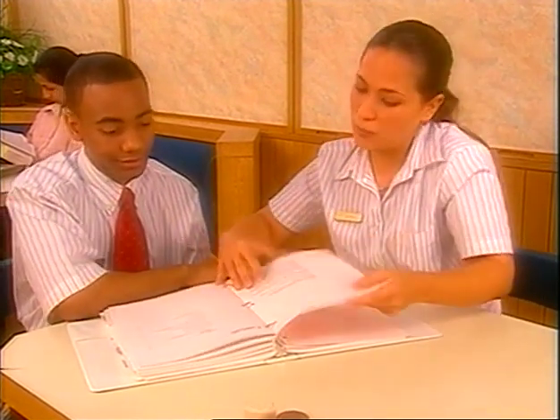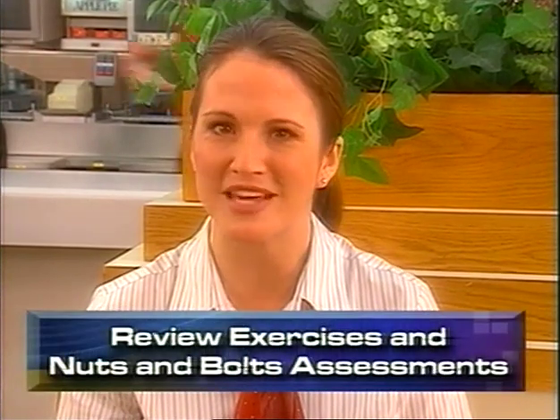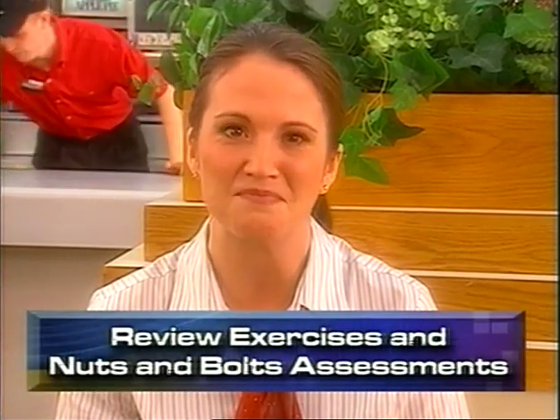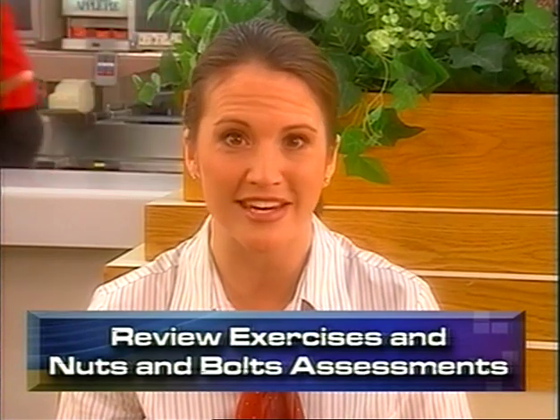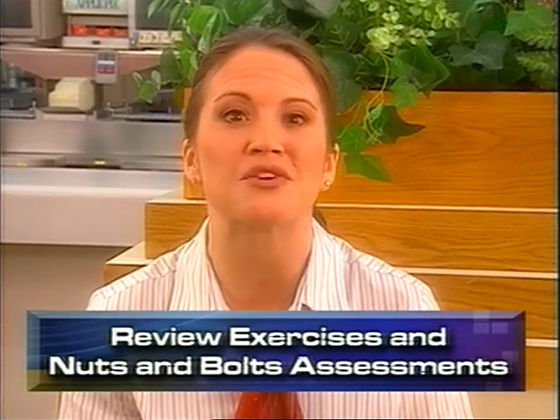After you introduce each topic, the trainee will begin reading the workbook and completing required activities. Each workbook contains both exercises and nuts and bolts assessments. Many of the exercises require the coach to discuss the topics and ask the trainee about their responses. Make sure you schedule time to meet with the trainee and discuss these. This follow-up is important to gauge the trainee's understanding. For both the exercises and the nuts and bolts assessments, you'll want to make sure that the trainee gets most of the answers correct. If they don't, provide them with the resources they need to review, then ask them to retake the assessment after they study the resources. The suggested answers are in the coach guide.